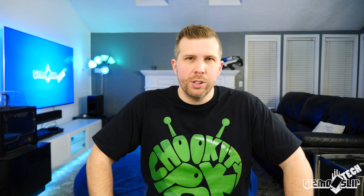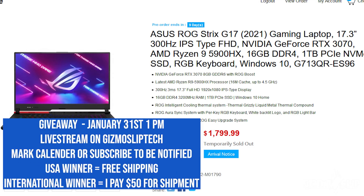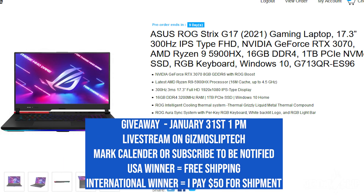Before we get started, I also want to mention that I'm giving away an ASUS ROG Strix G17 with an AMD Ryzen 9 5900HX and RTX 3070. That giveaway will happen on January 31st at 1pm — it'll be a live stream where I'll select the winner. I should also have a review of that laptop, which I think will be one of the most popular laptops of this year. If you don't want to miss out, mark your calendar or hit subscribe and the notification bell.